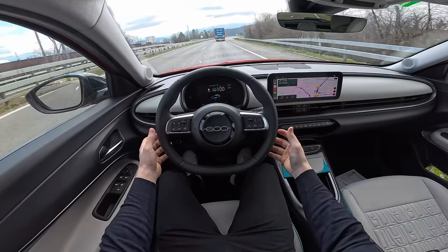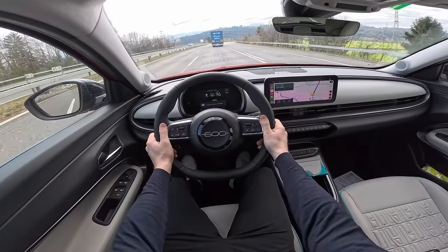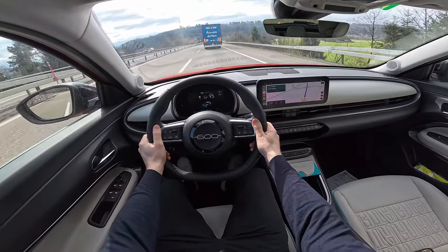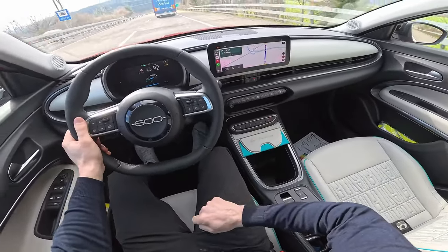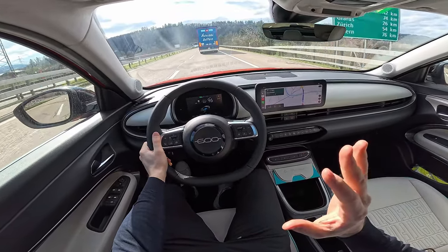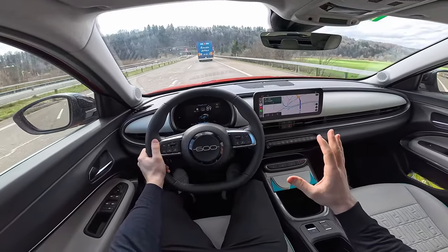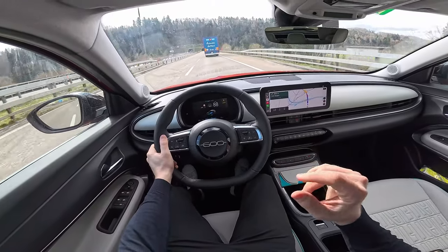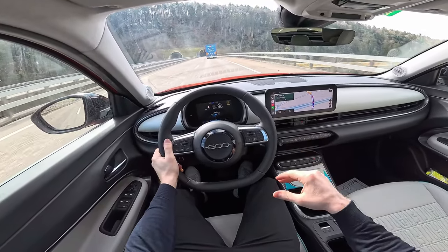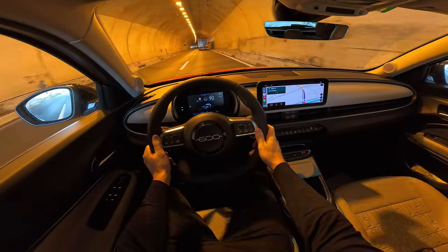At speeds up to 100 km/h the sound insulation is quite good. In Sport mode acceleration is responsive and the brakes feel great. Switching to B mode, when you release the acceleration pedal the car regenerates energy back into the battery. However, I notice the regenerative braking is not super powerful — it's somewhere in the middle. It's not acting like a true one-pedal drive; you will basically have to press the brake in the end.